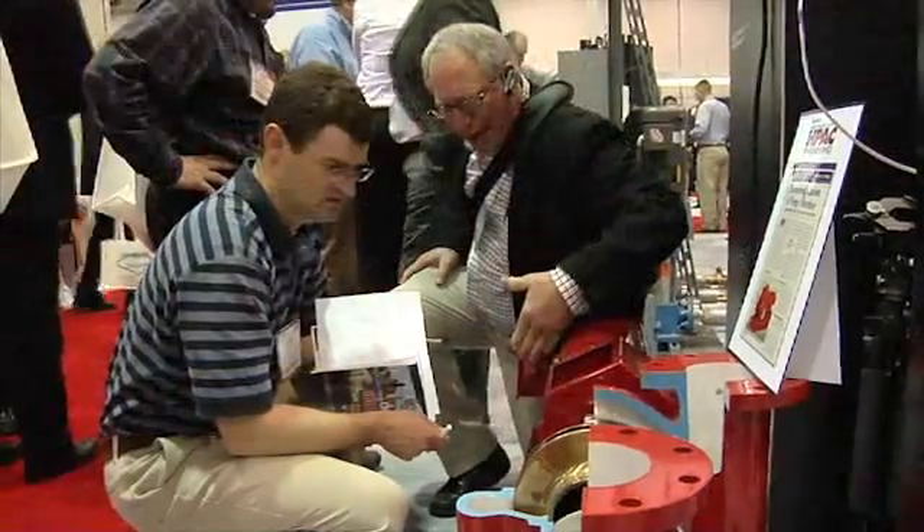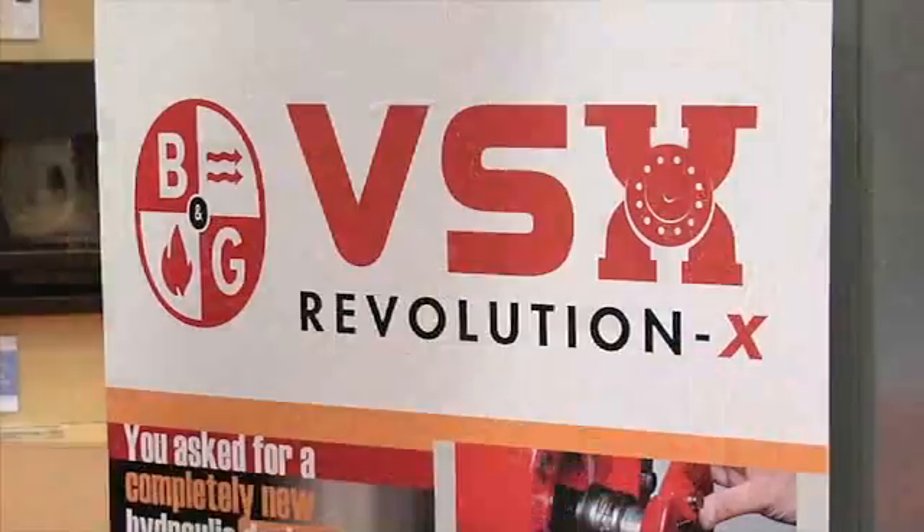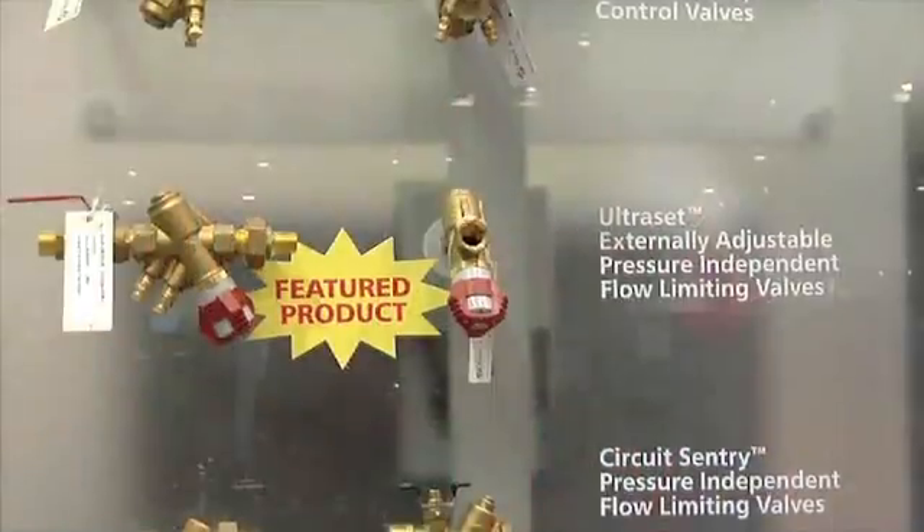We've been in the water space for many, many years, and our brands put together can really solve the issues that our customers need — not just in one product, but what their total needs are in a building or in a home.